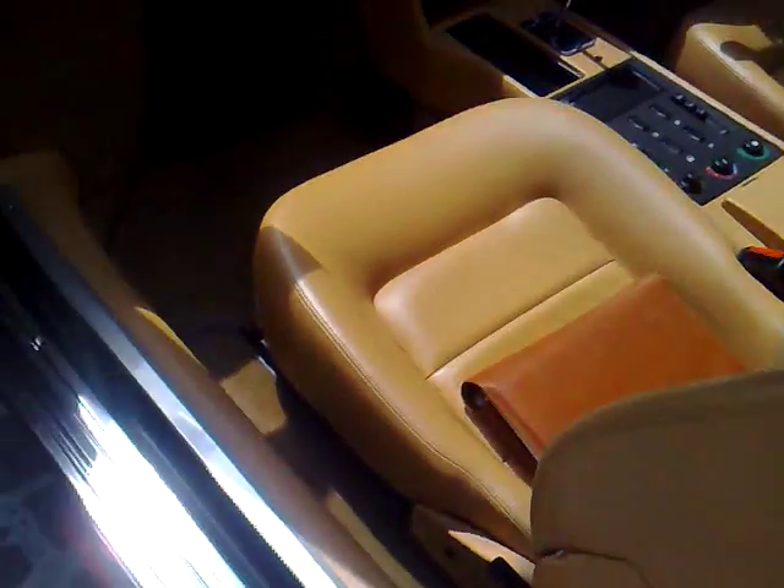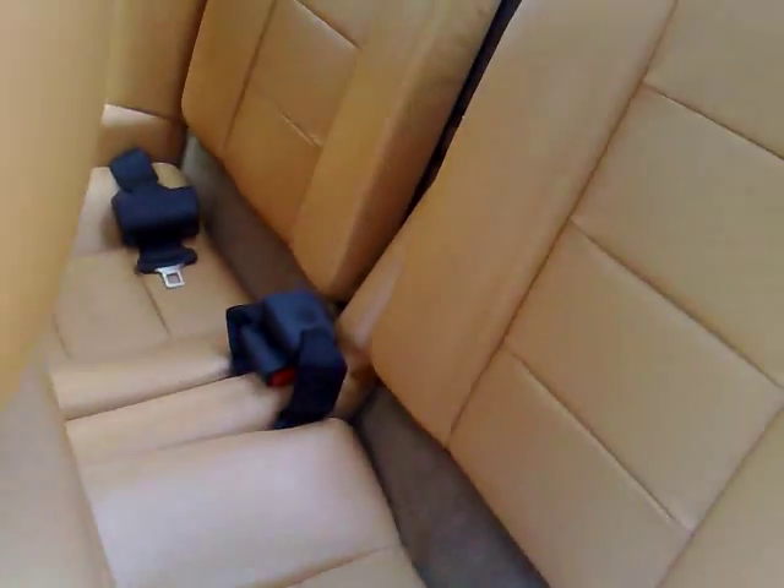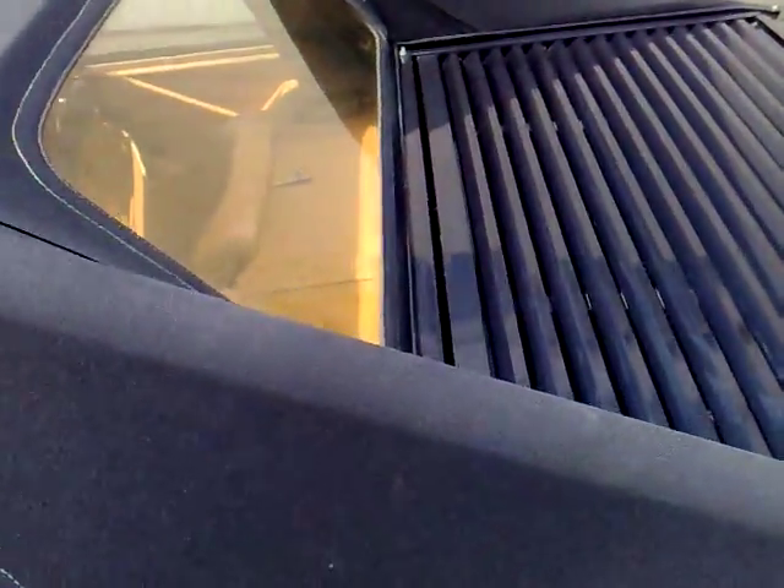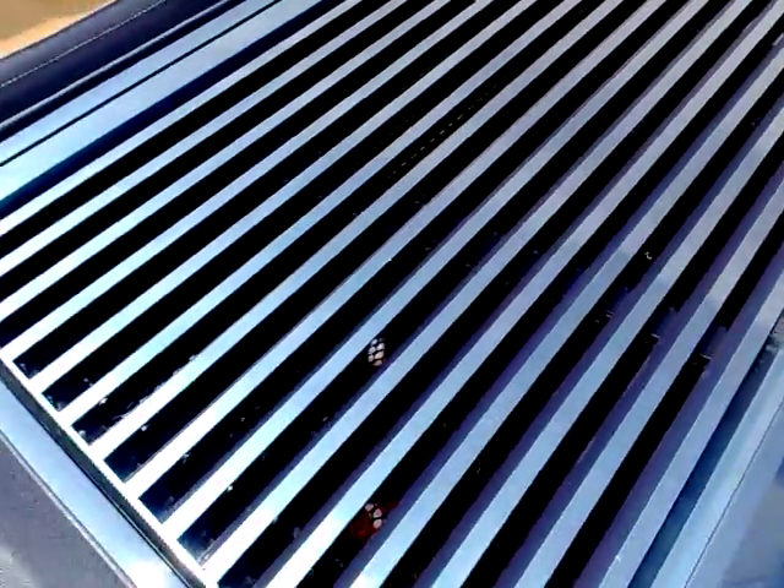The Castoro leather is in fantastic condition, having just been reconditioned throughout and is awaiting its new owner to grace its presence. The roof again is in just immaculate condition, given the rear surround.